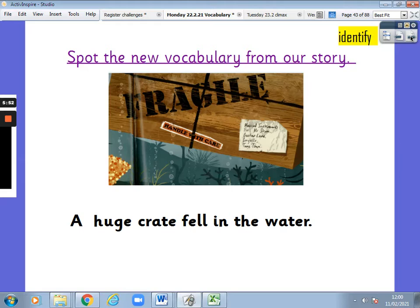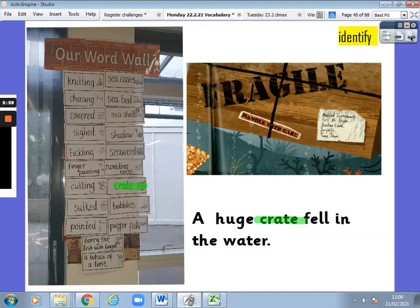One more. Spot the new vocabulary from our story: a huge crate fell in the water. The word was crate. That's right, here is crate on our word wall. Let's move on.